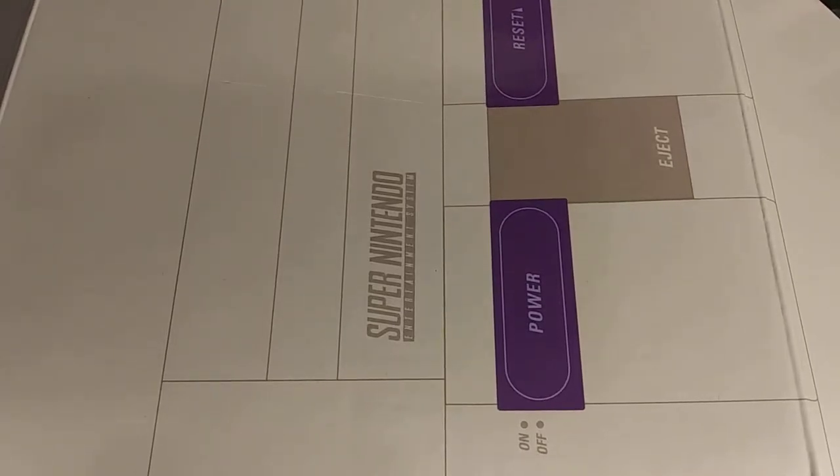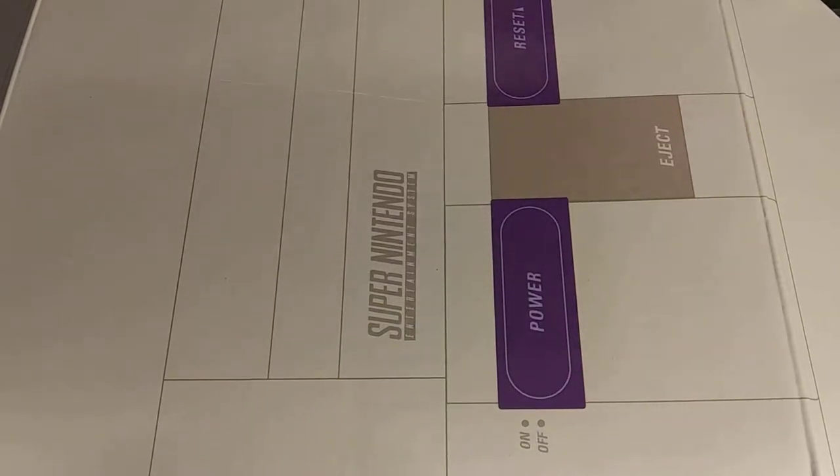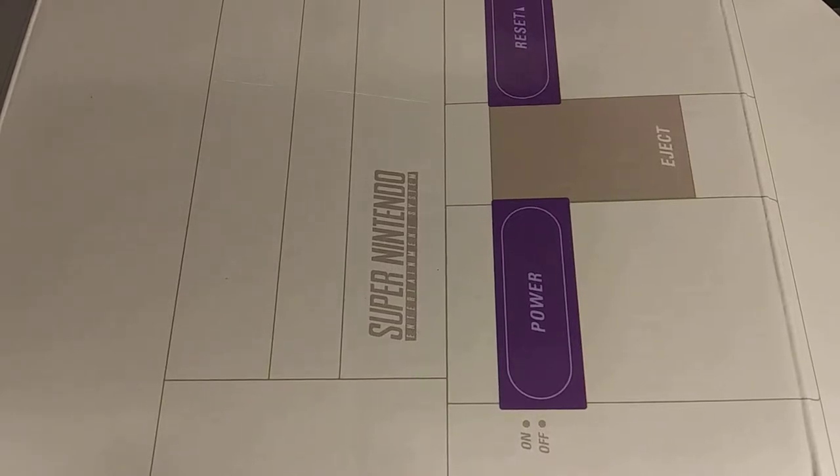Hello everybody, welcome back to Spooky's Gaming and Collectibles. It's a pick-a-pack-a-day, and from now on I'm going to start doing two packs because I have so many of these packs. I think it'd be fun to do two packs — just to make it a little bit more fun to see what we get.